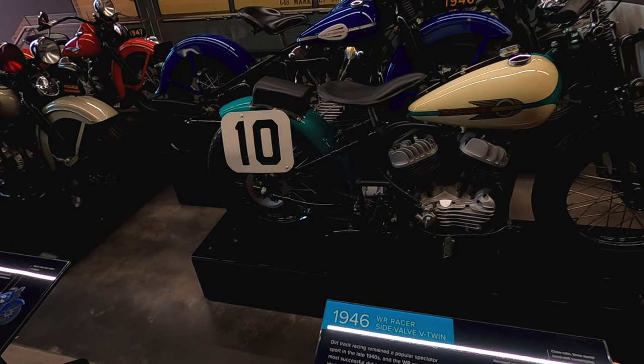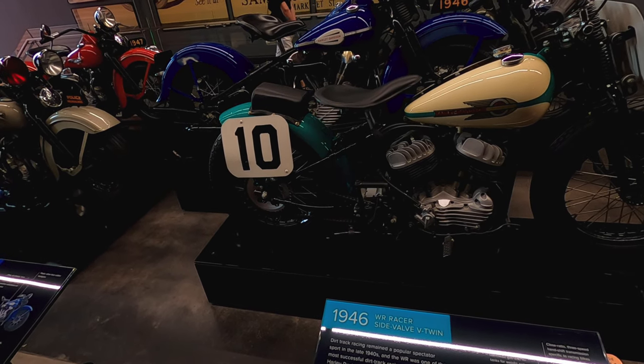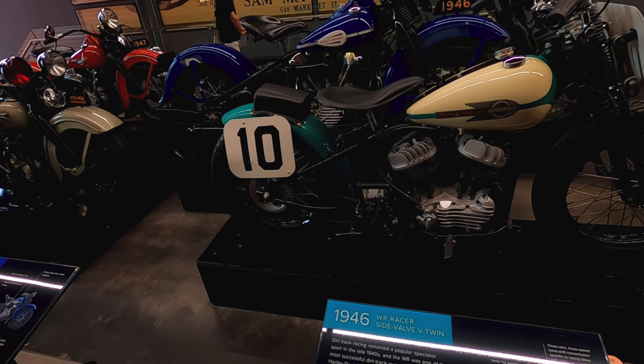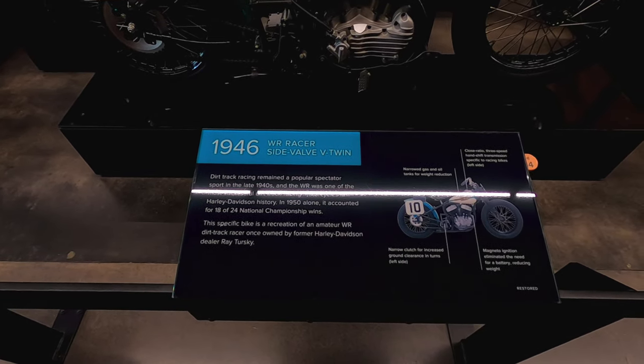The Racer Sidelab V-twin — the most successful dirt track racing leather cyclists in Harley-Davidson history. In 1950 it accounted for 18 to 24 national championships.